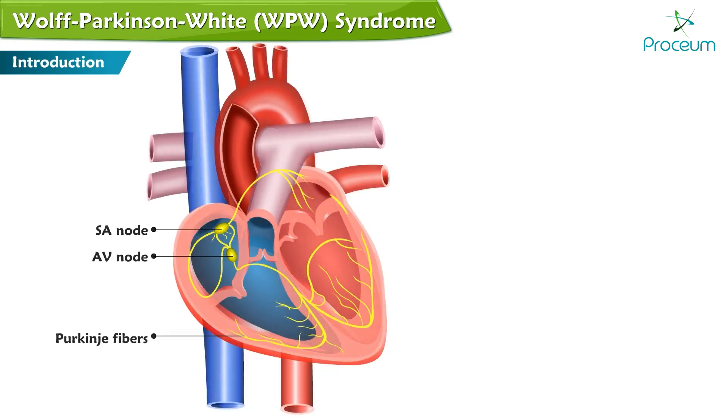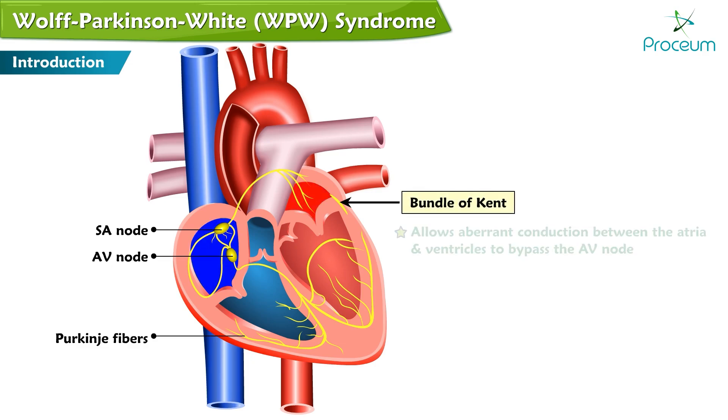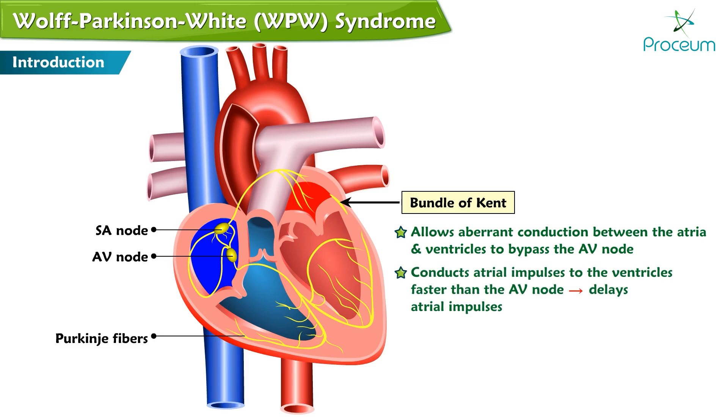Wolf-Parkinson-White syndrome. In Wolf-Parkinson-White syndrome, a separate accessory pathway, known as the Bundle of Kent, is present between the atria and ventricles, which allows aberrant conduction between the atria and ventricles to bypass the atrial ventricular node. The accessory Bundle of Kent conducts atrial impulses to the level of the ventricles faster than the AV node, which naturally delays atrial impulses.